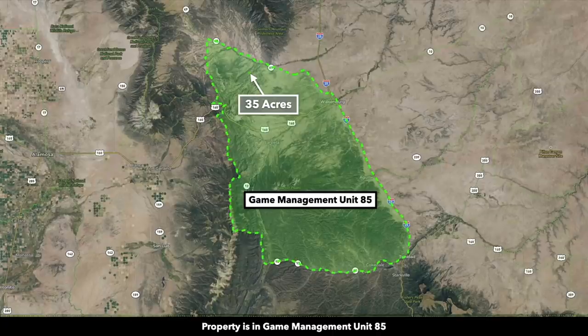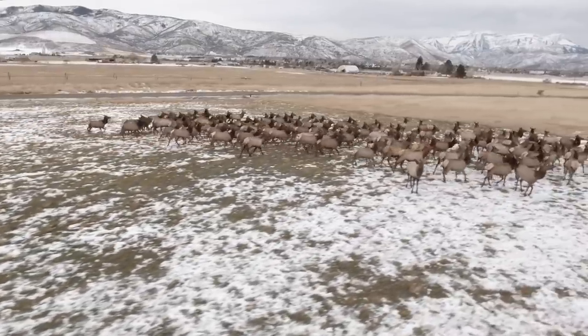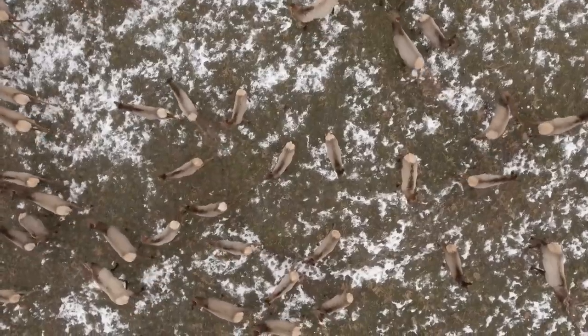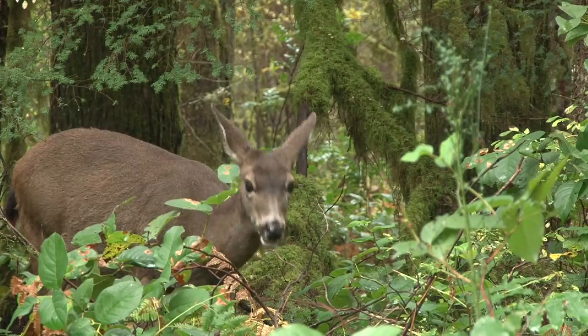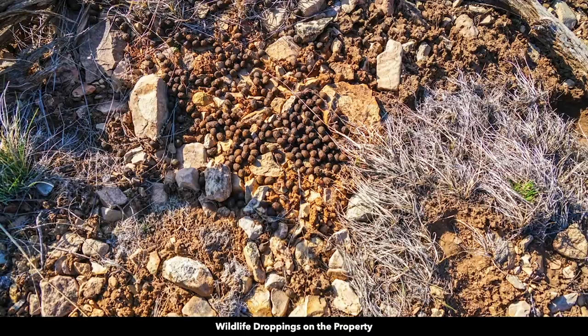This property is located in Game Management Unit 85, which is desirable for elk and is said to have one of the largest elk herds in the entire world — and that is in line with what our customers say about their experiences in this area. It's also popular for wild turkey and mule deer, along with a whole host of other game. There were some wildlife tracks and droppings on the property.